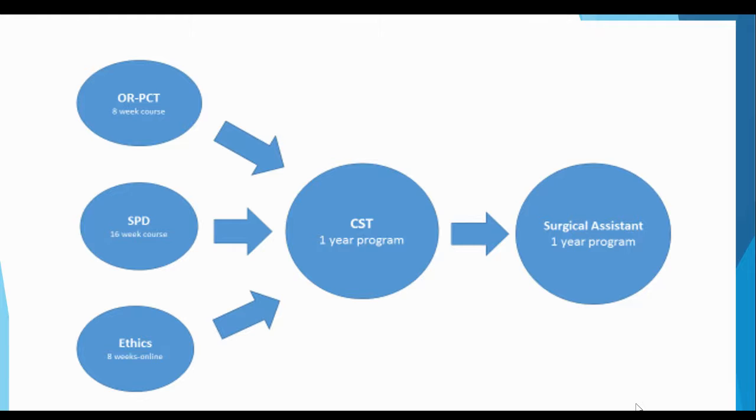Let's start by taking a quick look at our pathway for the surgical services programs. The ORPCT, CSPD, and ethics course are prerequisites for the surgical technology program. The ORPCT and CSPD courses each have their own advising sessions that can be found on each program's web page. The surgical technology program is an associate's degree and is a prerequisite for the surgical assisting program. The COD surgical assisting program is a one-year certificate program.